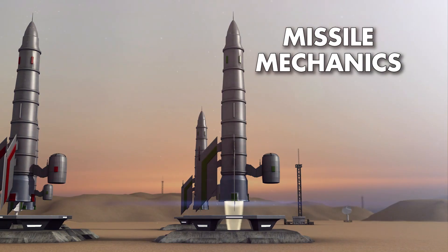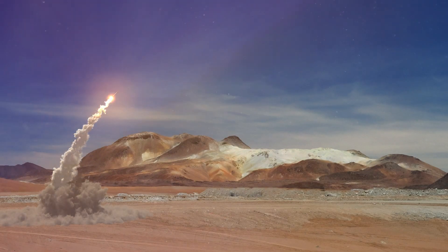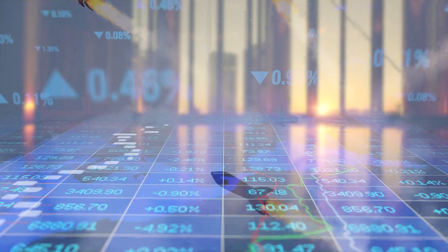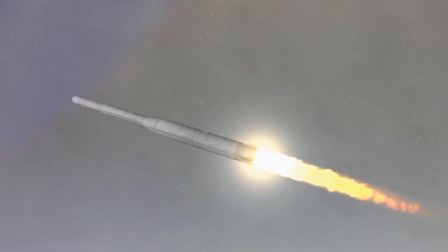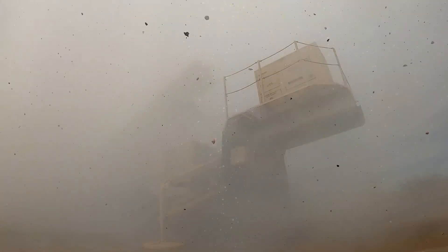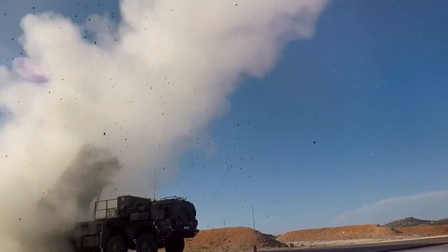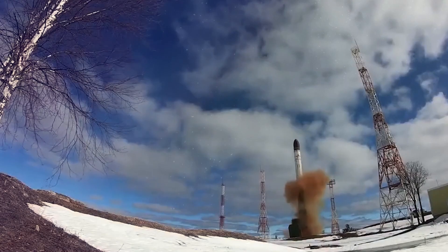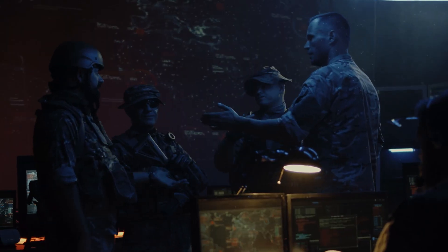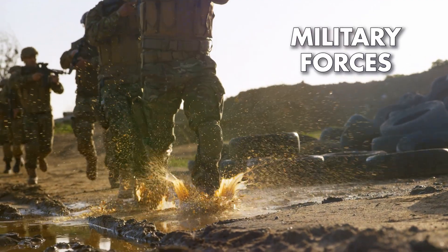Now that we have a deeper understanding of missile mechanics and flight dynamics, let's shift our focus to the broader landscape of the global missile market. The market for missiles is projected to exceed $72 billion by the year 2027. This staggering figure underscores the significant investments being made in missile technology worldwide, as nations seek to enhance their military capabilities and maintain strategic superiority. The global missile market encompasses a wide range of products and services, from ballistic missiles and cruise missiles to missile defense systems and related technologies. With growing geopolitical tensions and evolving threats, there is a rising demand for advanced missile systems capable of delivering precision strikes with minimal collateral damage. As a result, defense contractors and manufacturers are investing heavily in research and development to meet the evolving needs of military forces around the world.